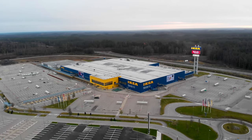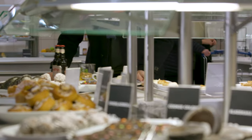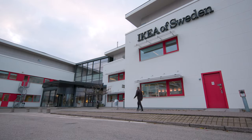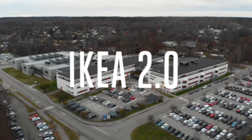IKEA is huge. It consumes one percent of the world's wood supply and sells one billion meatballs every year. Now it's focusing its resources on making the home smart. We went to Sweden to talk to the company about its smart home ambitions. This is IKEA 2.0.